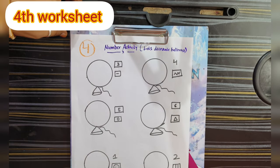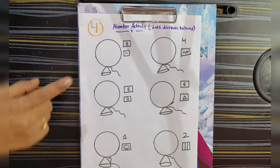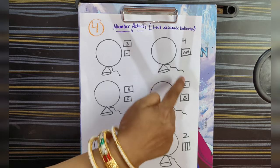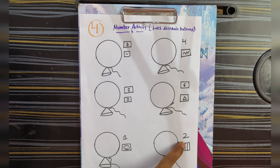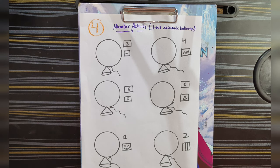Now we are going to do the fourth activity — Number activity. Let's decorate balloons! Kids are going to do patterns. If there is three, then we are going to add three sleeping lines. Four — four zigzag lines. Six — six triangles. Five — five circles. One — smiley. Two — standing lines.